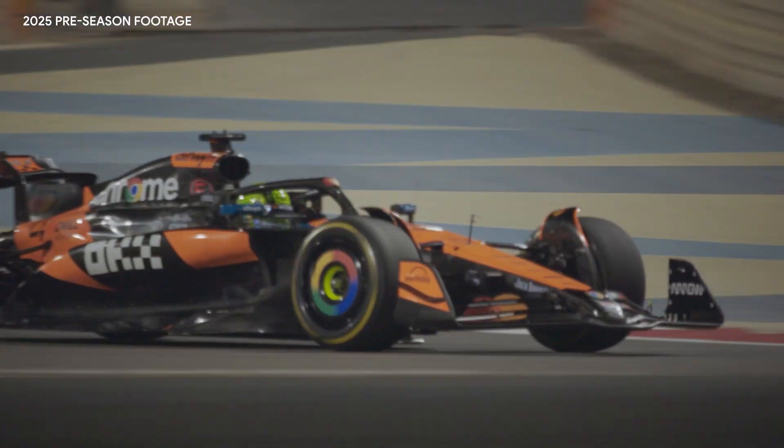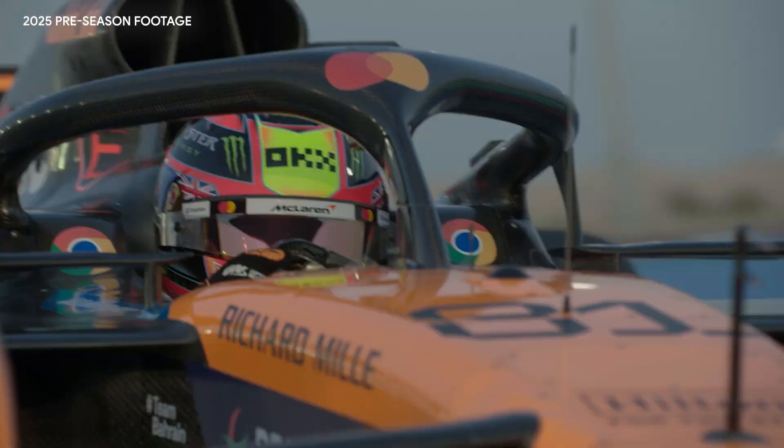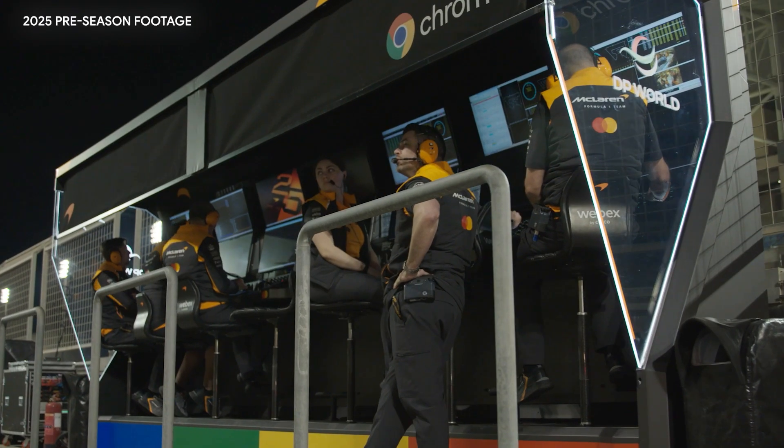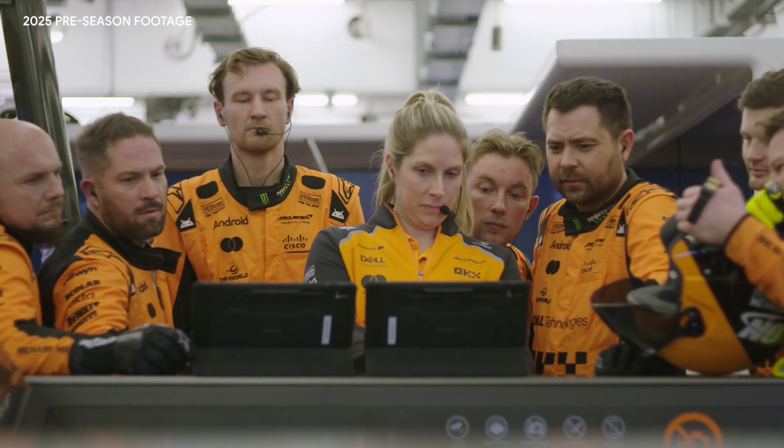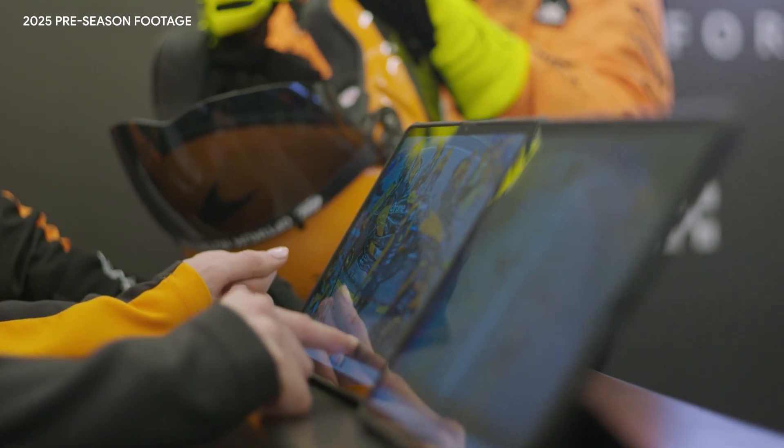In a Formula One team, we're looking to go as fast as we possibly can. That starts with the technology, with the people. We have to provide everyone with the right technology to enable them all the way across our team. Performance in a racing team is absolutely critical and being efficient and reliable goes across everything we do here at McLaren Racing.